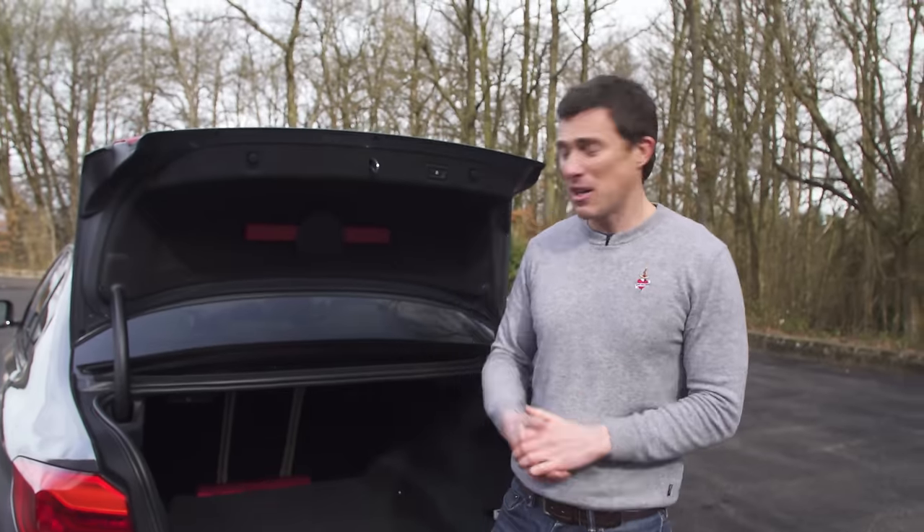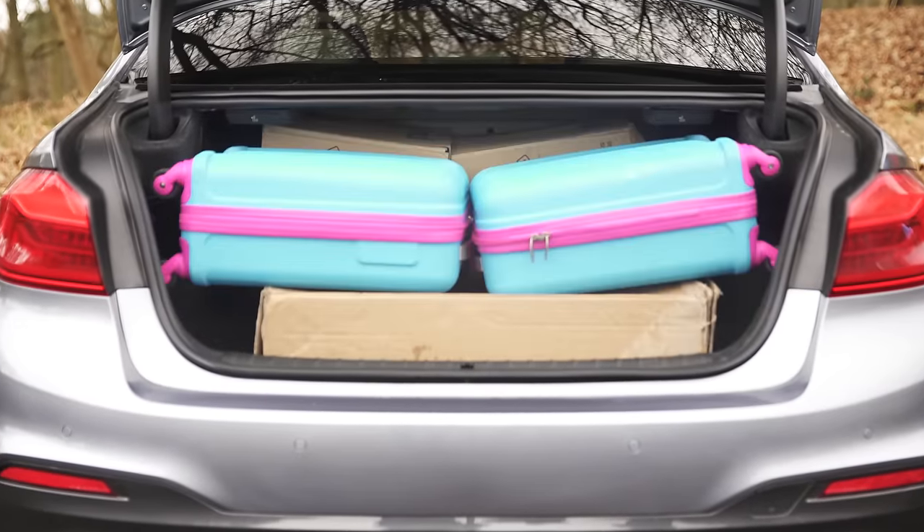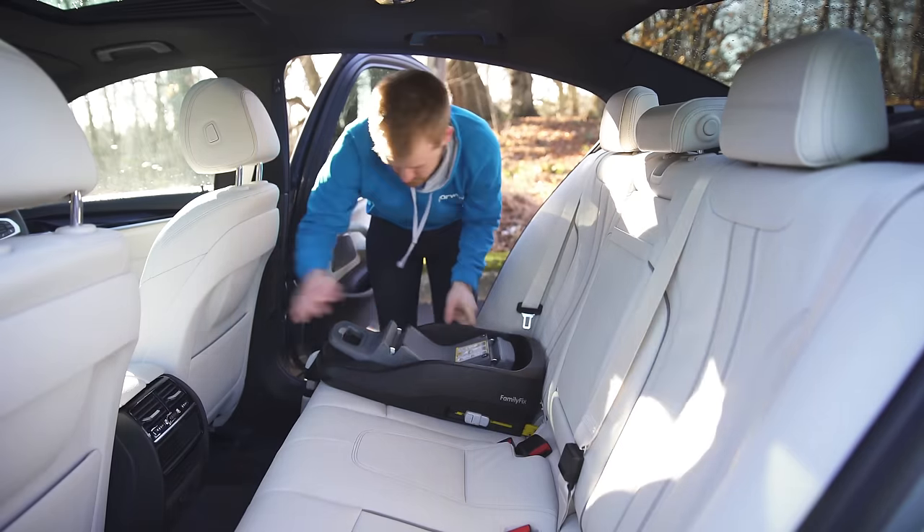If you click up there, you can watch my in-depth practicality video — see how much stuff we could squeeze in this car's boot, how easy it is to fit a child seat in the back, and what it's like with three adults in the rear seats.